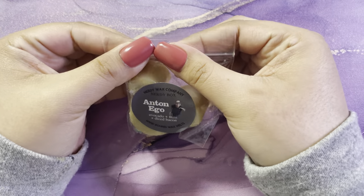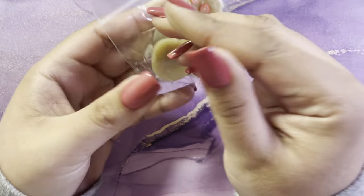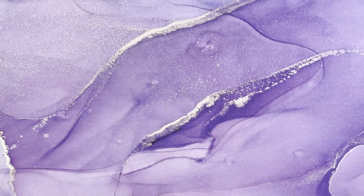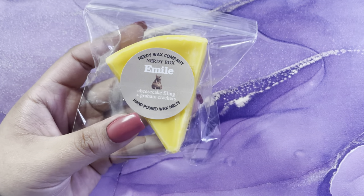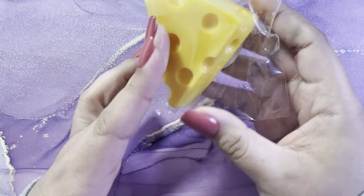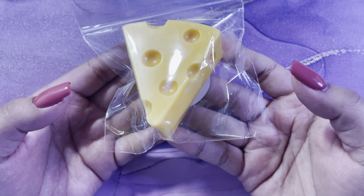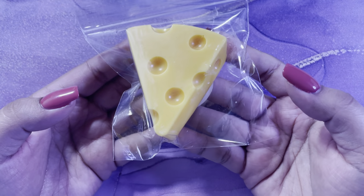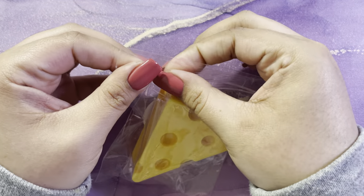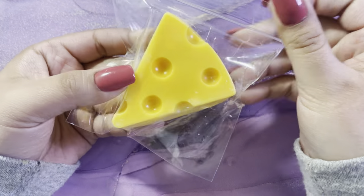Then you have Antonigo and it's avocado mint and diced bacon — you can definitely smell that mint. And then you have a wax called Meal and it's cheesecake filling and graham crackers — this is the cutest thing ever, I don't even want to melt this. It smells so good; I love cheesecake, so this was chef's kiss.